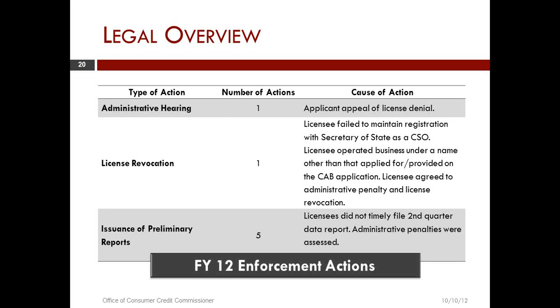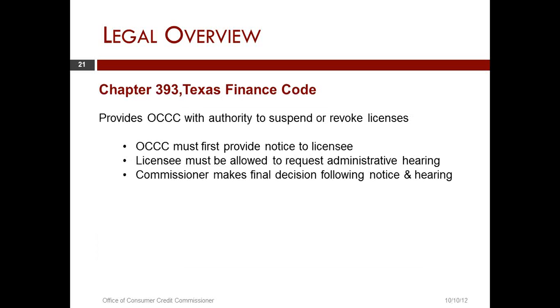The agency, as a regulator, has the authority to suspend or revoke a license or licenses. But the Office of Consumer Credit Commissioner must first provide notice to the licensee.